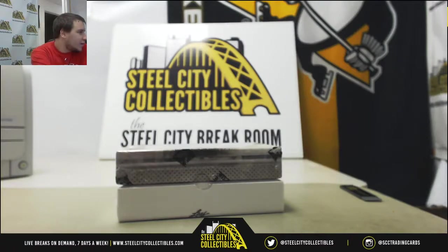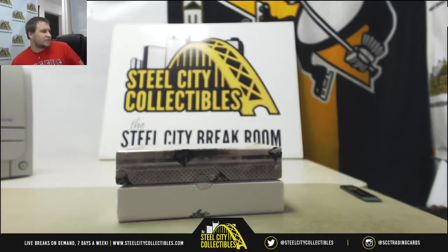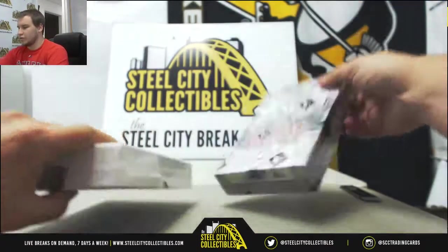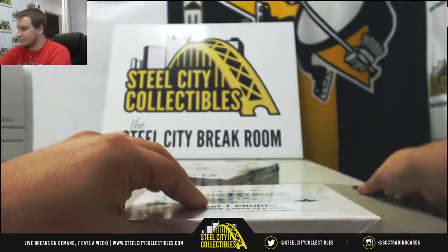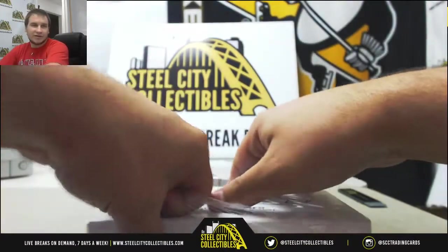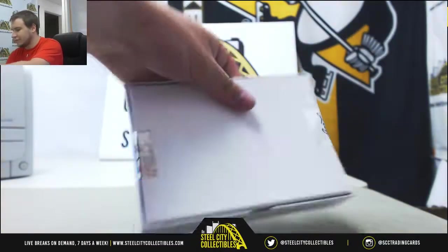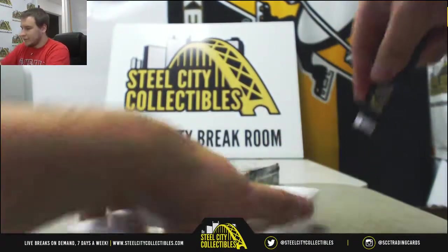Alright, first live break here for John, doing a box of 17 Leaf ML Sports Heroes Pre-Production Proofs and an ITG Final Vault Hockey. We're going to do the Pre-Production Proofs first. Four live breaks here. Still looking to get NT Football cereal filled up. It's about 11:30 on the East Coast.